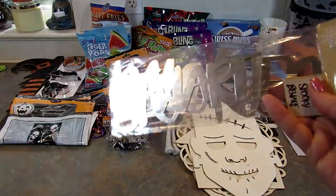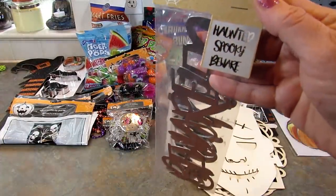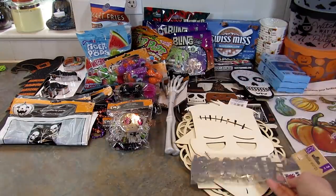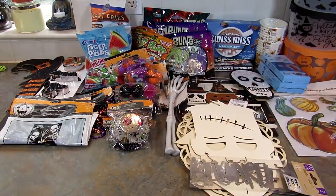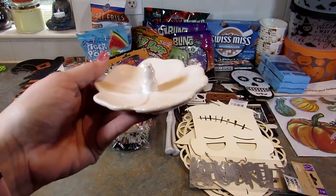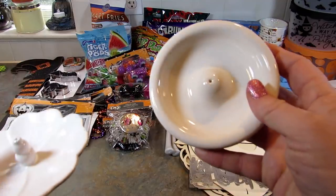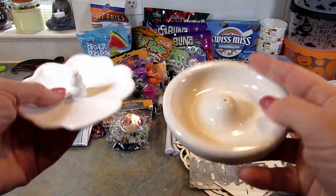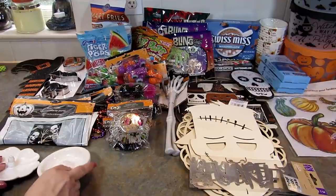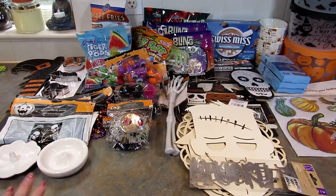I also found these metal words — haunted, spooky, and beware. I got those. I got two incense burners — I found one that looks like a lotus flower and then just a round one. I like burning incense. I don't do it very often but I should do it more — I have a ton of it, and most of it came from the Dollar Tree.